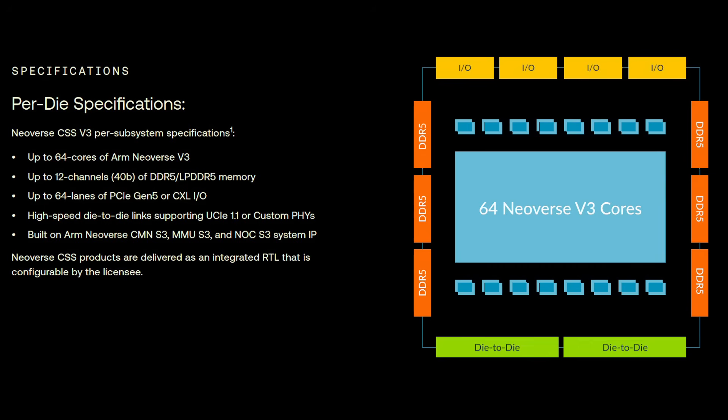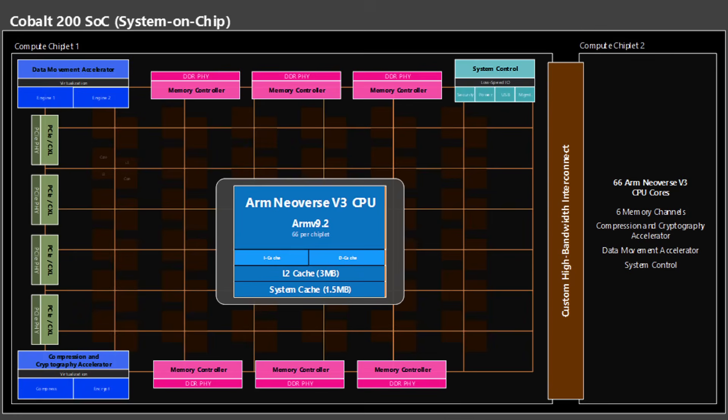They've already got it in motherboards running in their data centers, with wide rollout expected during 2026. The Neoverse V3 normally supports 64 CPU cores per instance, but it looks like Microsoft has been able to tweak that up to 66. So there are two chiplets, allowing them to put 132 cores on every SoC.